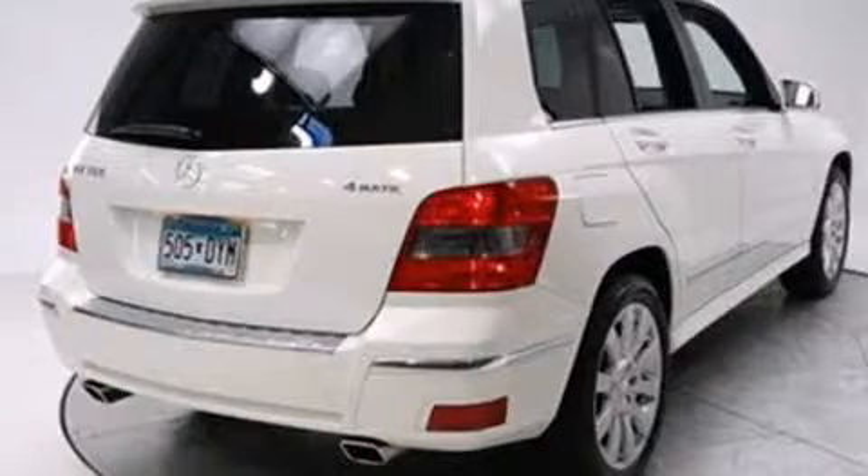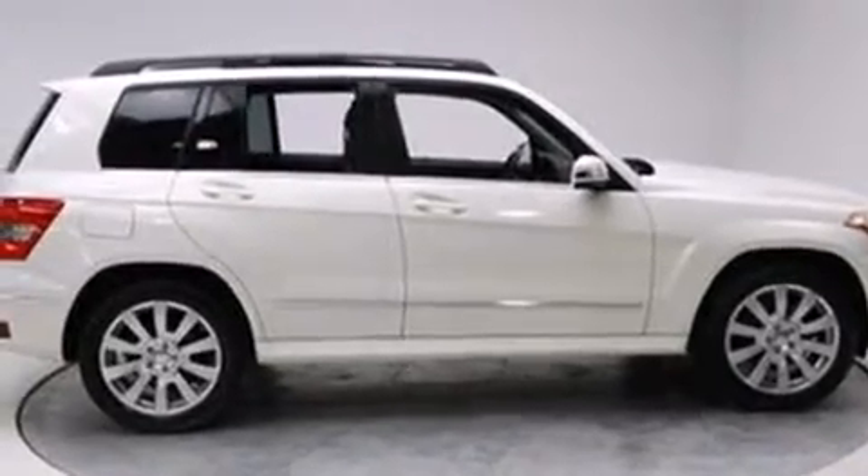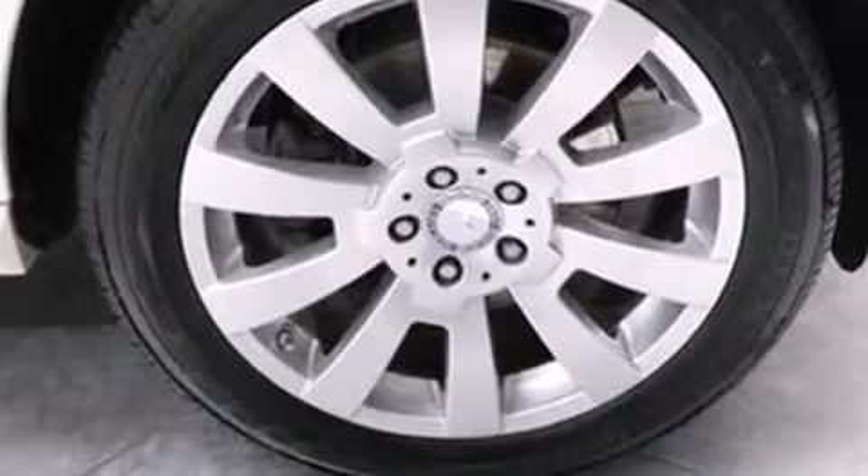Mercedes-Benz prioritized fit and finish, as evidenced by delay off headlights, one-touch window functionality, a leather steering wheel, turn signal indicator mirrors, and power seats.